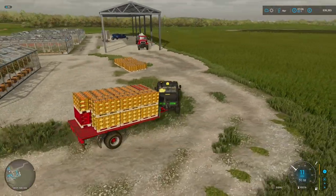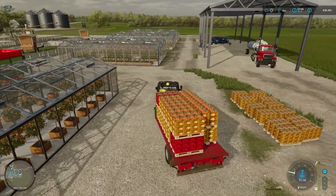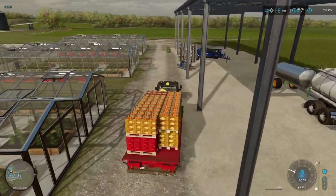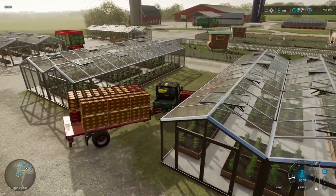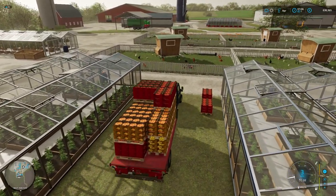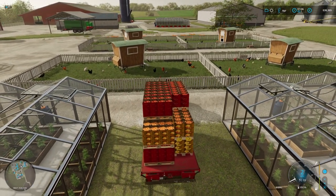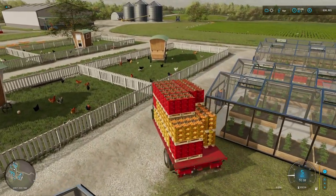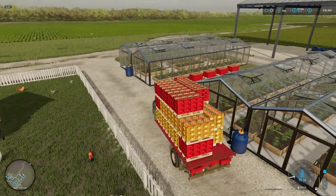We've got so many tomatoes. Need to have a look at production — we might have to take it down a little bit or find something else to do with them. We'll check that out in the next episode or so. Right now I'm concentrating this episode on the wool and the exotic fruits, getting those as profitable as possible.